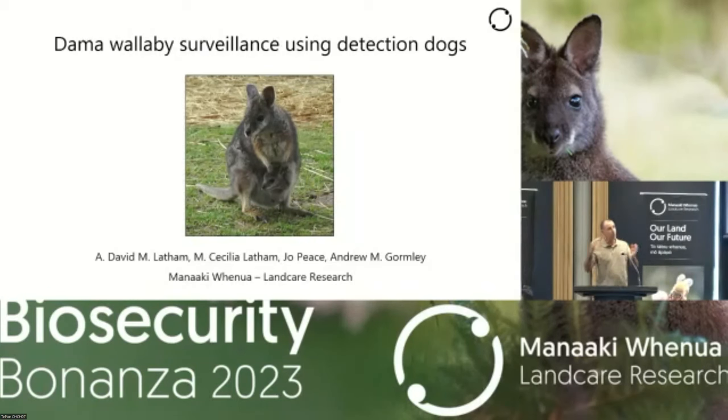As a couple of people have alluded to today, there is a big wallaby program. I'm not going to be focusing on the big picture like Dwayne just did, but rather I'm going to focus on one specific project that we've completed recently. This particular project focuses on dama wallaby. We've obviously been involved in Bennett's wallaby as well, and Graham spoke a little bit about that before. I'd like to acknowledge my co-authors — all with Land Care. Cecilia and Andrew did the modelling, and Joe Peace helped with the field work and logistics.